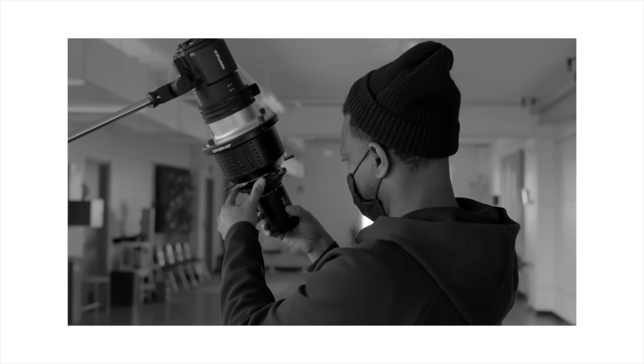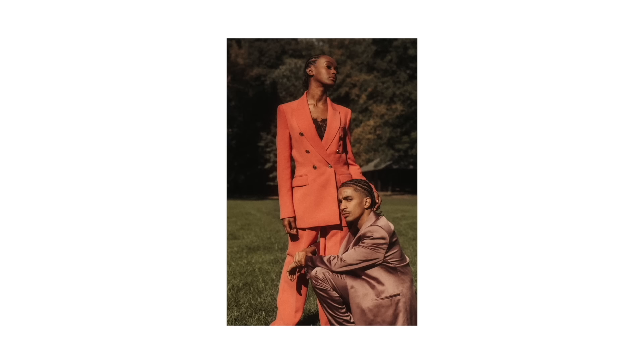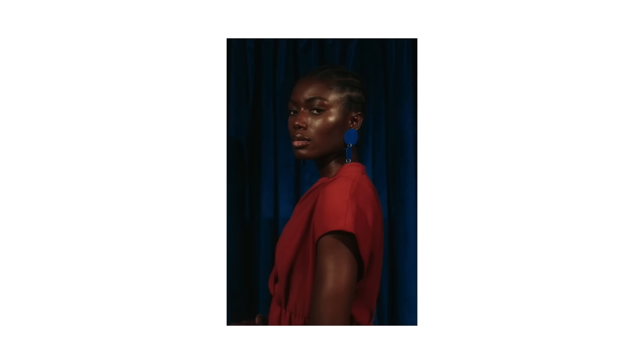What I want people to get out of this project is the positivity and the beauty of cornrows, and also to learn the history of cornrows. And now looking at cornrows today, it's part of fashion — fashion runways, high fashion shows — you're going to have at least one model with cornrows.